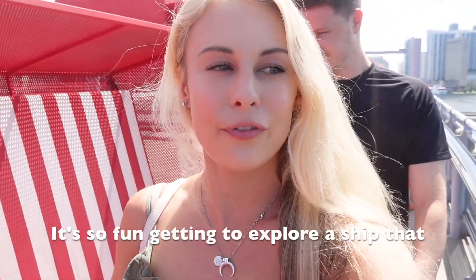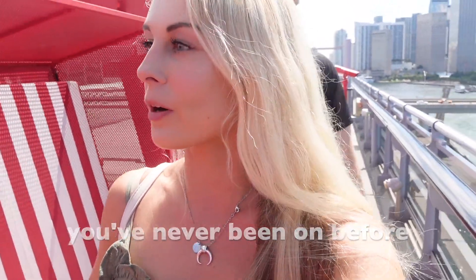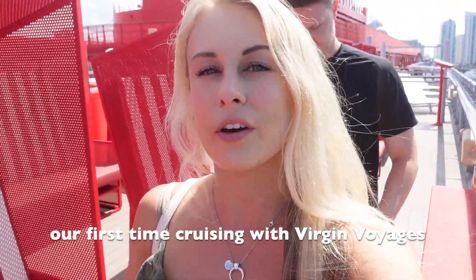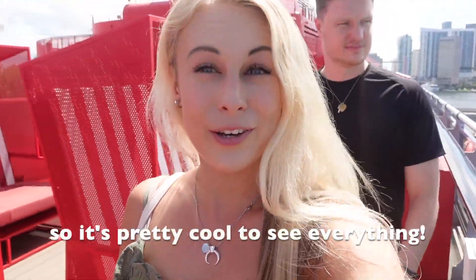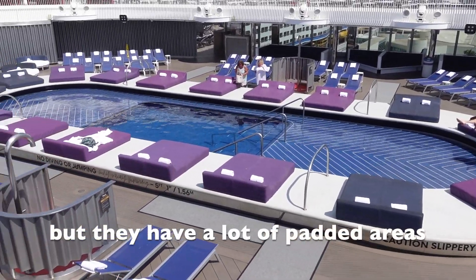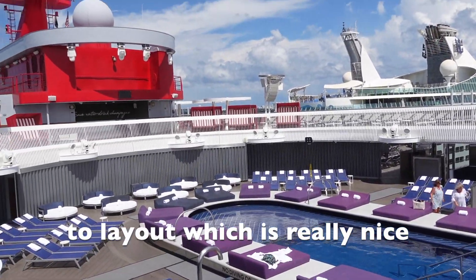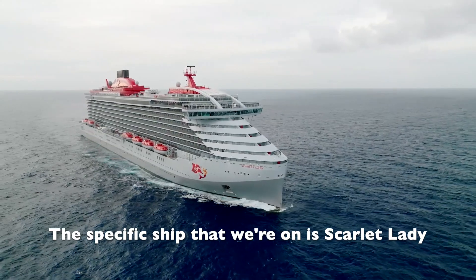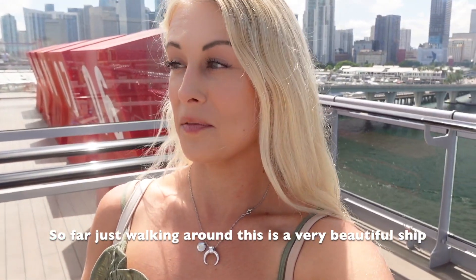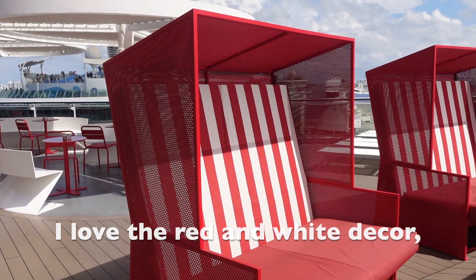It's so fun getting to explore a ship you've never been on before because everything is a surprise. This is our first time cruising with Virgin Voyages, so it's pretty cool to see everything. This looks like the main pool area, but they have a lot of padded areas to lay out, which is really nice. The specific ship we're on is called Scarlet Lady.